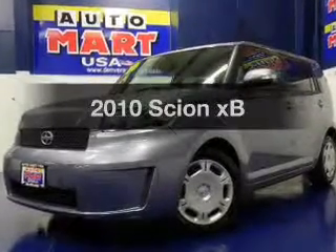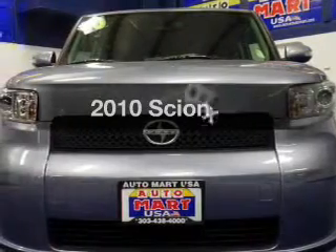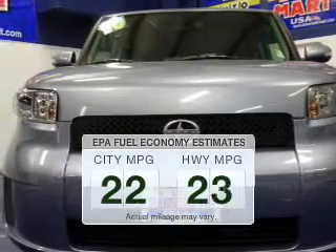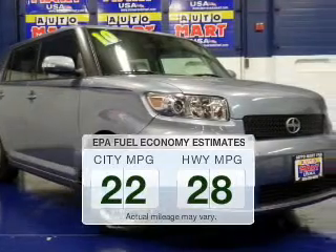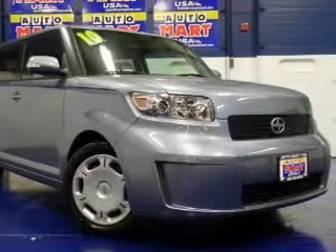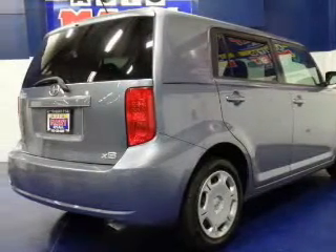Introducing the 2010 Scion XB. If you're looking for a first-rate auto, this one could be yours today. Better gas mileage means better long-term driving, and this ride delivers with a great low fuel consumption rate. The powertrain includes front-wheel drive with an efficient four-cylinder engine driven by an automatic transmission.